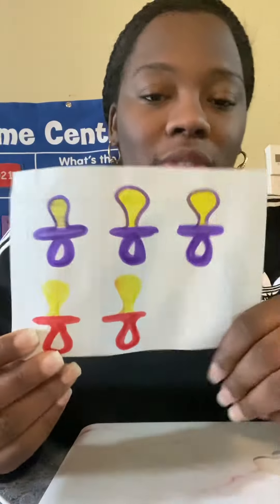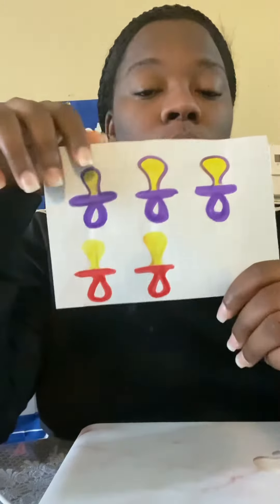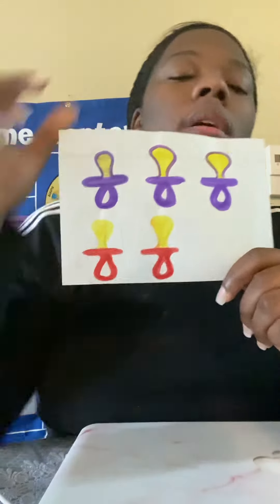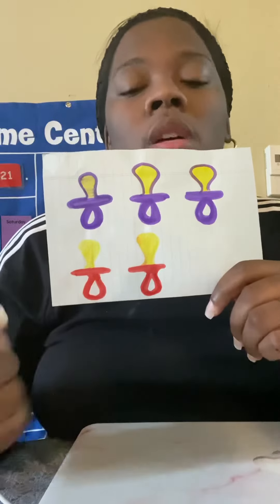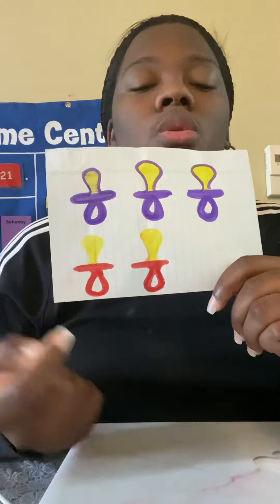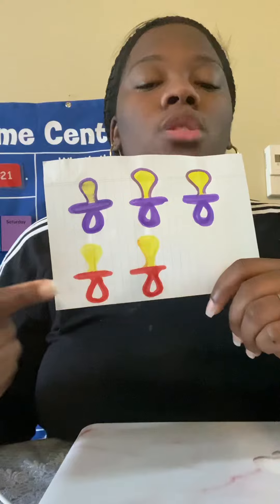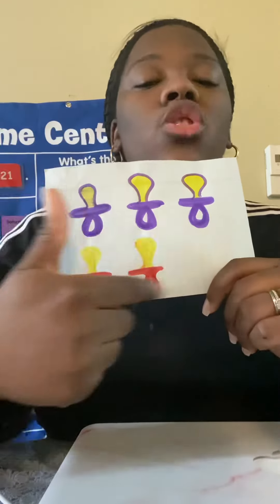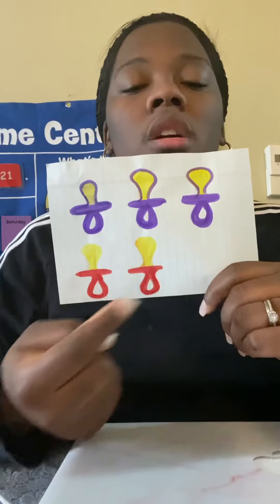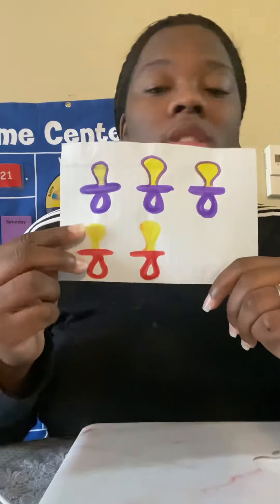We have some pacifiers, okay? How many purple pacifiers do we have? One, two, three. Three purple pacifiers. How many red pacifiers do we have? One, two. Two red pacifiers. So we have three purple and two red. How many do we have together? One, two, three, four, five. Five pacifiers all together.